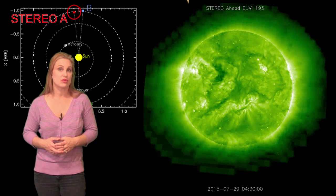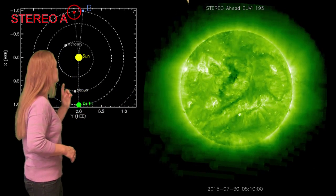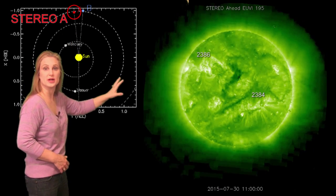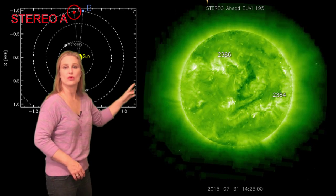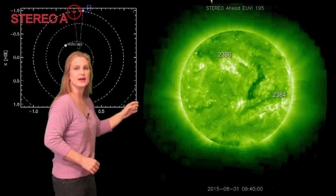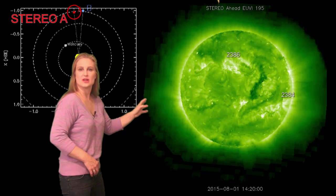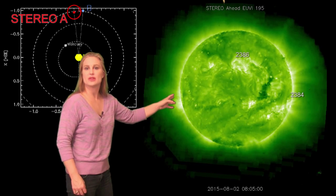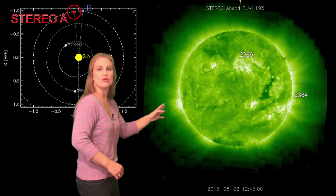So what else does the sun have in store for us this week? This is Stereo A — it's our backside monitor. Here's Earth, here's the sun, and here's Stereo A staring at the sun from behind. You see that big dark region in the middle? That's a coronal hole, and there's a lot of activity going around that hole right now. Down off to the southeast, you can see there are little eruptions that have been occurring, and also near region 2384, there was a huge eruption back on the 3rd that started the whole thing.